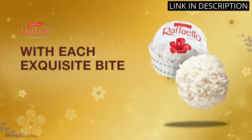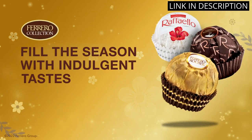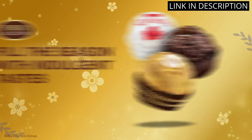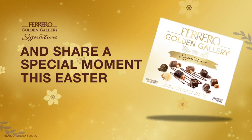The combination of milk chocolate and hazelnut is simply divine, and the texture of each candy is both crunchy and velvety. This is definitely not your average chocolate candy. I highly recommend it to anyone who loves chocolate and gourmet treats.